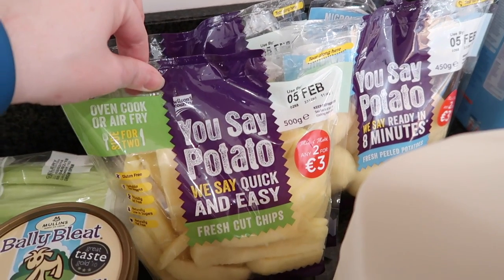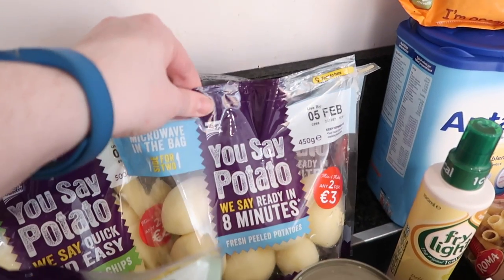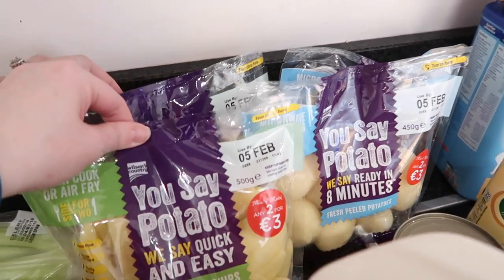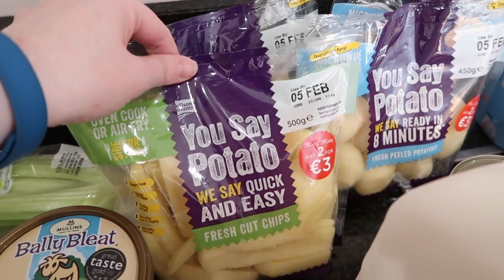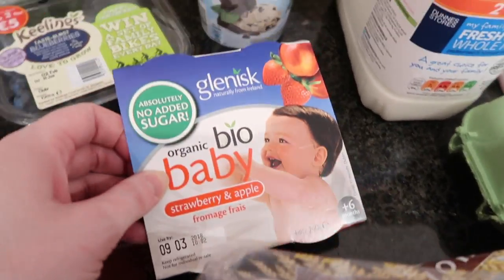Back here we have two bags of the You Say Potato fresh cut chips and You Say Potato fresh peeled potatoes — two bags of each. These are our absolute favorites. They are more expensive than buying a bag of potatoes but we just love the taste of these.